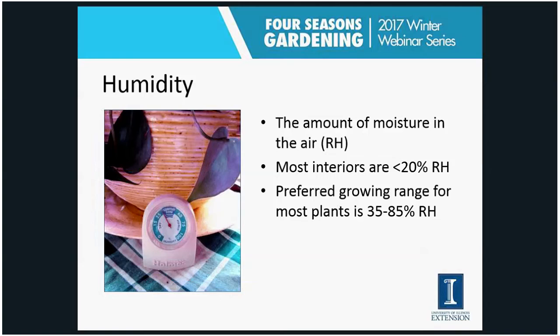The other environmental factor to consider is humidity. Most houses are really dry — most interiors are less than 20% relative humidity, but most plants prefer levels of 35 to 85%. We can actually increase humidity levels at home by running a humidifier, by grouping plants together since they transpire and give off moisture, or by putting them on trays of pebbles in water.